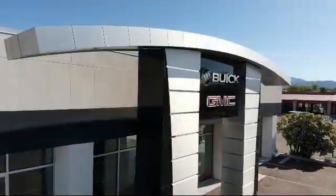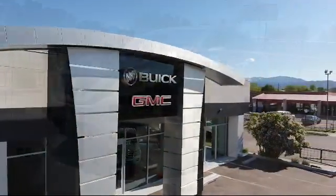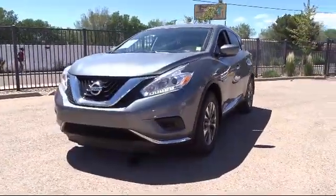Welcome to Octane Buick GMC, and here's a look at another one of our great vehicles from our inventory,